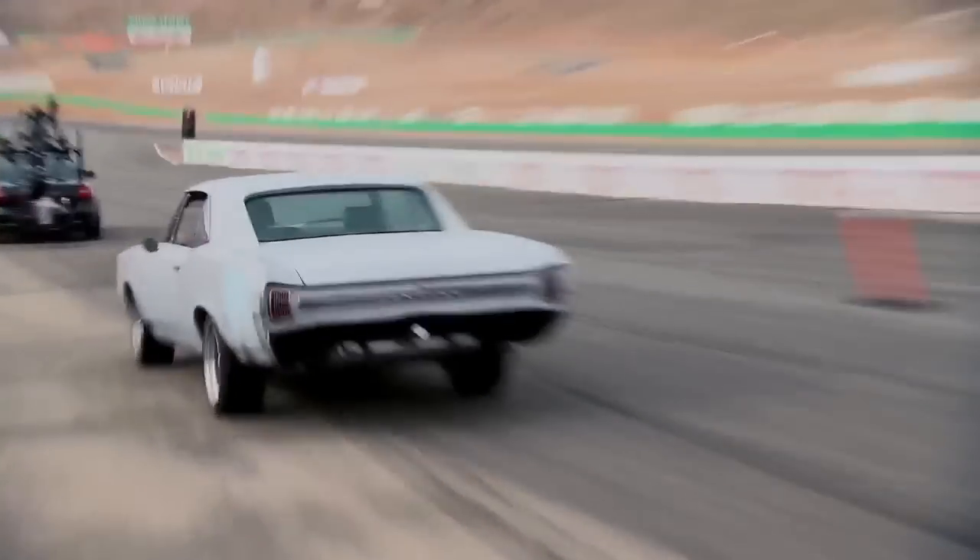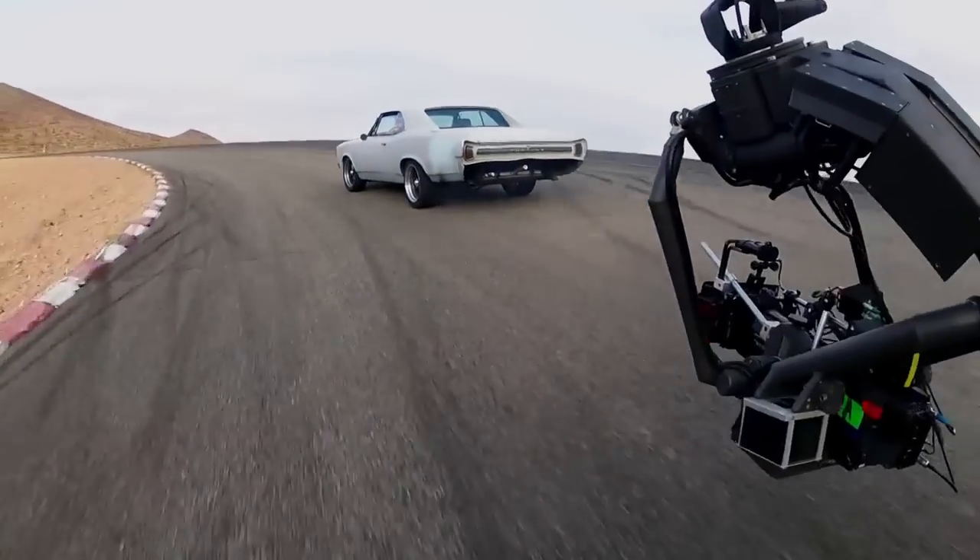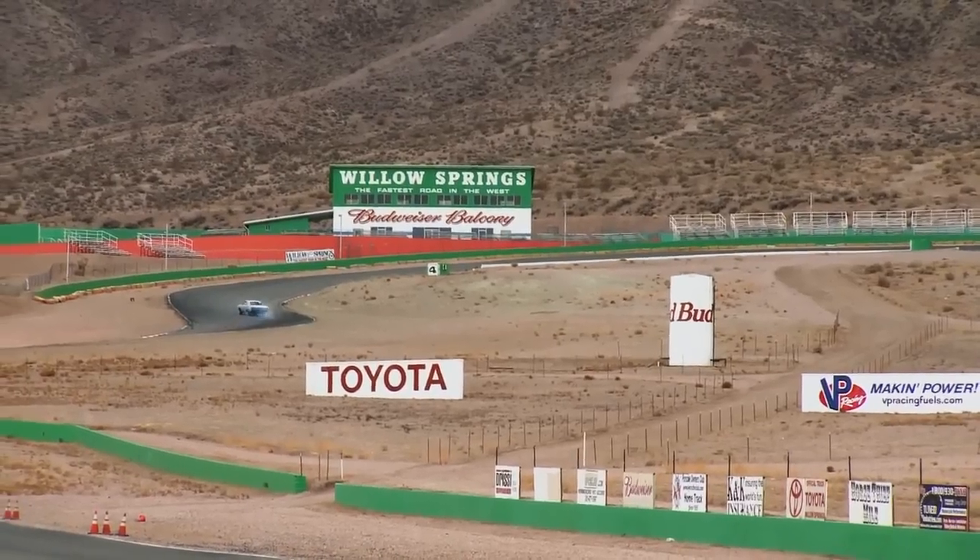The actor has the driving ability to make these cars really do what they want to do on camera. There's nothing fake about it. These vehicles are actually the real deal.